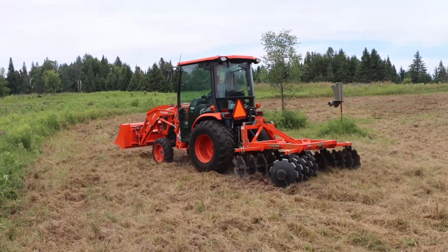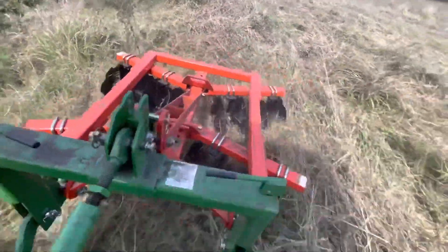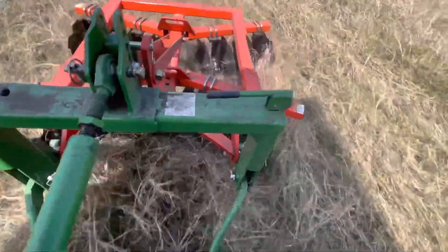The LandPride DH2596 disc harrow is a heavy-duty tool used for soil breaking and seedbed preparation. Its durable construction ensures longevity and efficiency in the field, promoting sustainable farming practices through effective soil management.